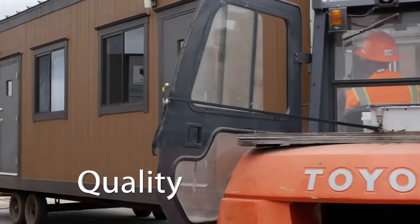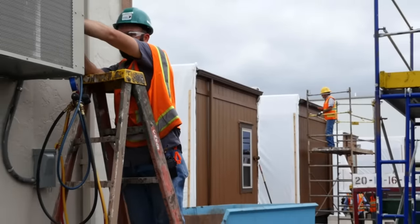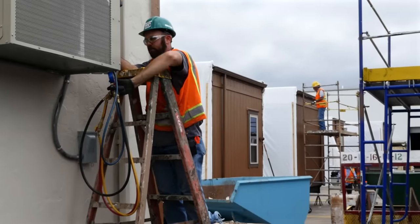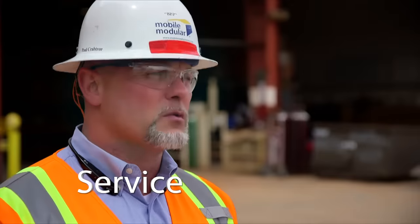What makes Mobile Modular unique are four things. First, I would say, is our quality. From the time a building comes in off of rent to the time it leaves, it goes through multiple Q&A processes to make sure that we turn out the best quality product to our customers. Next I'd say is our service. We have our own service team, which are Mobile Modular employees, out there every day making sure that our buildings are up and running in tip-top shape.